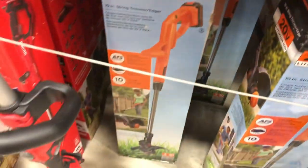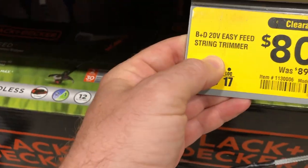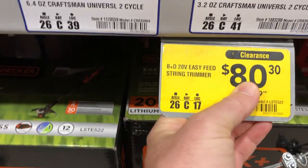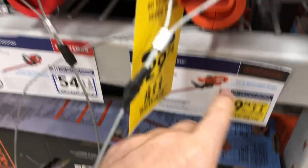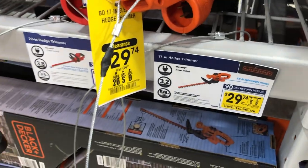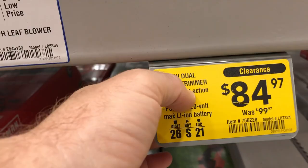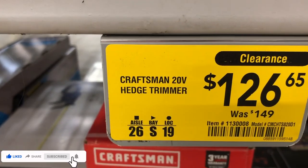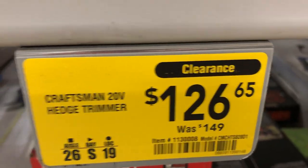Black and Decker dropped their trimmer prices a little — saving about $10, going from $69 to $59. Their easy-feed string trimmer was $89, now down to $80.30. For hedge trimmers, there's an electric one for $29.74, down from $34.99, and a Black and Decker hedge trimmer down from $99 to $84.